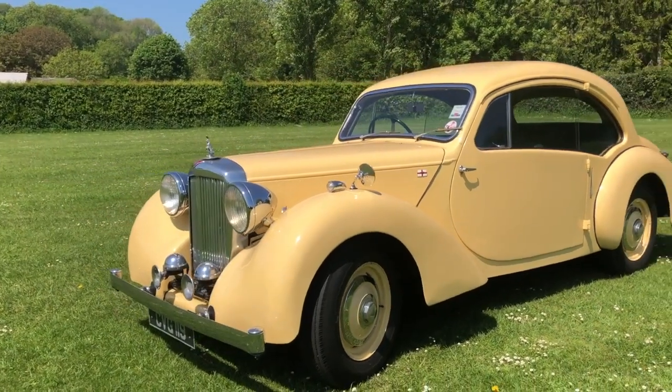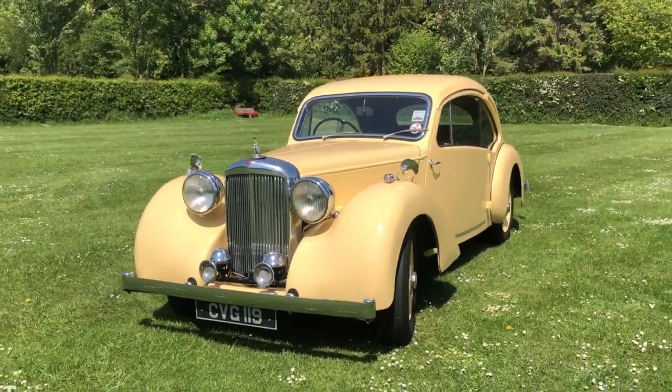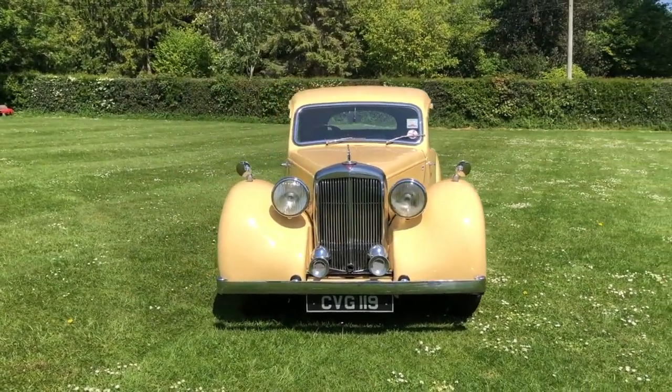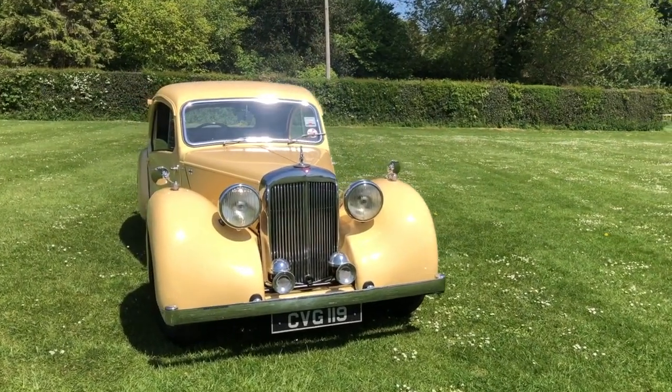Although it's from earlier models, it's nice to see the traditional Alvis hare mascot adorning the radiator cap. With the twin horns, the front does present quite a purposeful appearance.